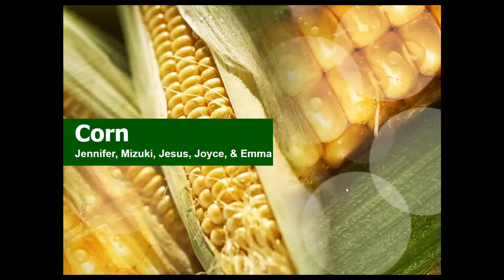Hi everyone, we're group two and today we're going to talk about corn. We are Jennifer, Mizuki, Jesus, Joyce, and Emma.